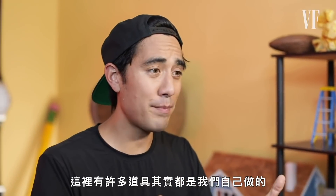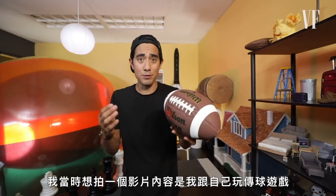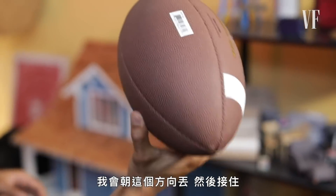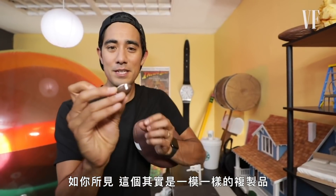A lot of the props we make here are actually made in-house using design and 3D printers. I wanted to do a video where I was playing catch with myself — I would throw it one way and then catch it close up to frame with a small little football.